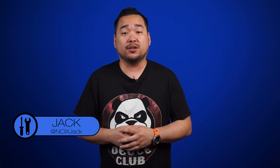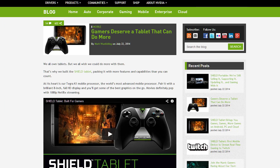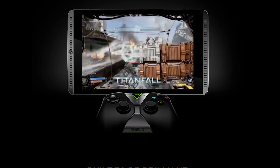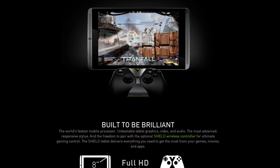Today, NVIDIA released their next device in their Shield lineup. However, this time instead of a handheld, they released the Shield Tablet. The tablet features a Kepler-based Tegra K1 chip for graphics, an 8-inch 1920x1200 screen, and stereo front-facing pure audio speakers.